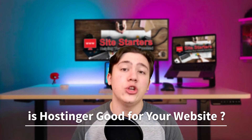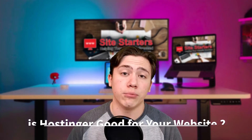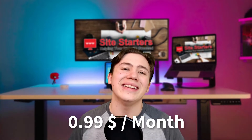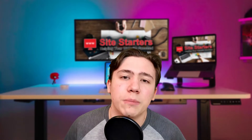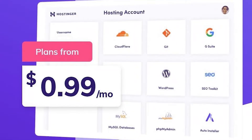Is Hostinger good for your website and do they provide good enough performance for their incredibly cheap prices? Their cheapest and most basic plans come in at around 99 cents a month. This is a very good price and this is the plan that especially makes Hostinger stand out from their competition — you're not going to see many hosts offering a 99 cent a month plan.